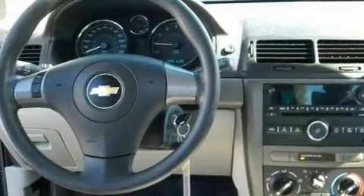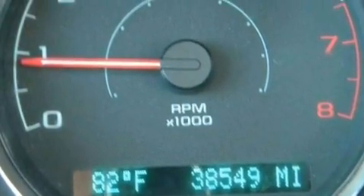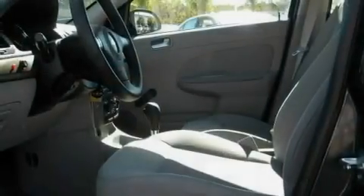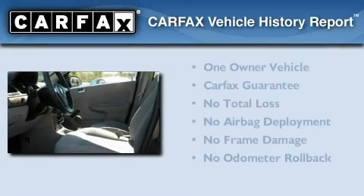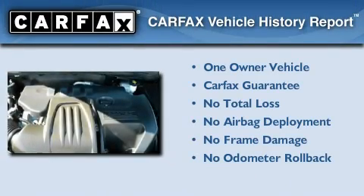With an EPA estimated rating of 33 miles per gallon on the highway, its fuel efficiency will save you time and money. This Chevrolet has had only one owner, and it qualifies for the Carfax Buyback Guarantee.